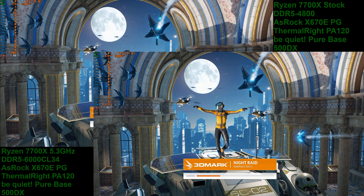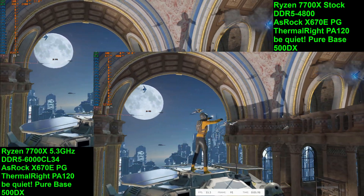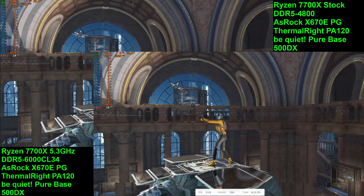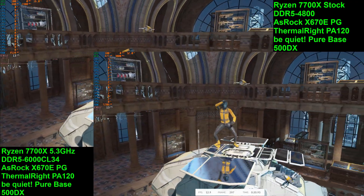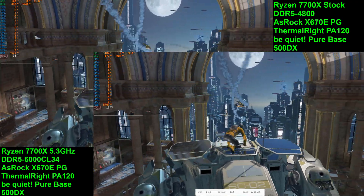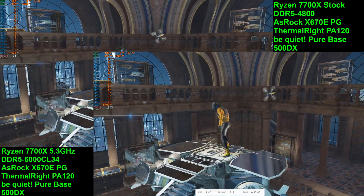Today we're taking a look at the integrated GPU of the Ryzen 7700X in 3DMark Night Raid. We'll be going through a stock run and a system memory overclock run. The stock config is a stock CPU with the default memory speed of DDR5-4800. The overclocked run is the CPU at 5.3GHz all-core with the system memory overclocked to DDR6000.